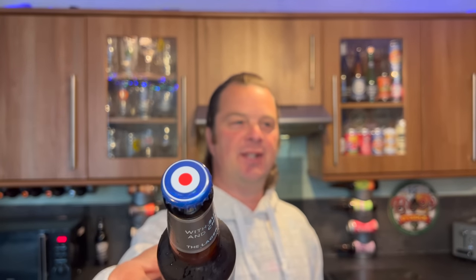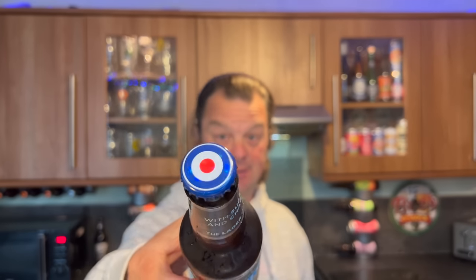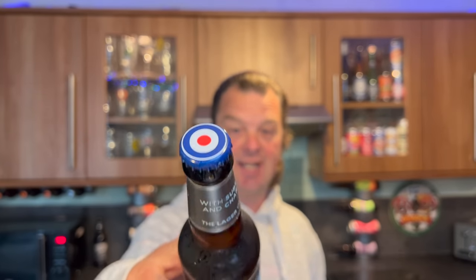You'd be thinking it was 1955 or something, wouldn't you? So you've got that Spitfire logo on the bottle cap - the aeroplane, the Spitfire. Let's get the beer out into a glass and see what we get. Nice bit of fizz on the bottle opening, by the way.